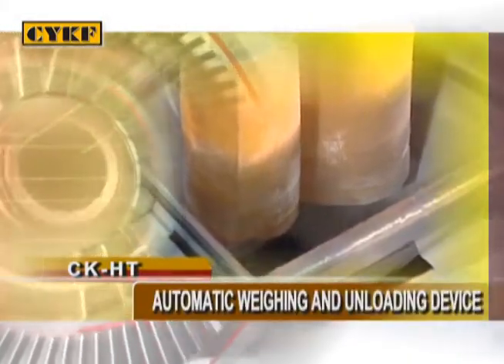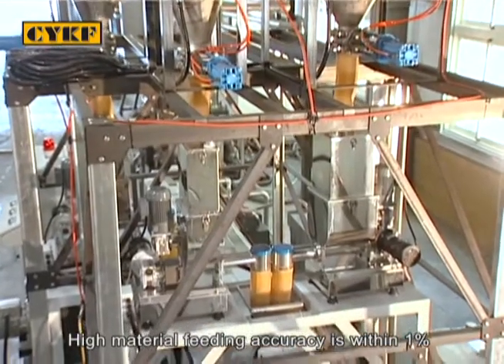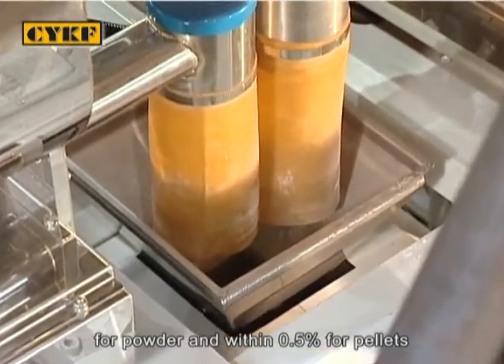The automatic weighing and unloading device offers high material feeding accuracy within 1% for powder and within 0.5% for pellets.